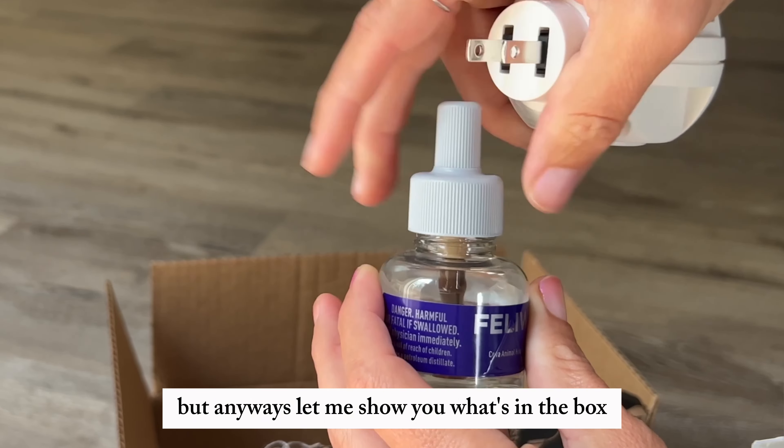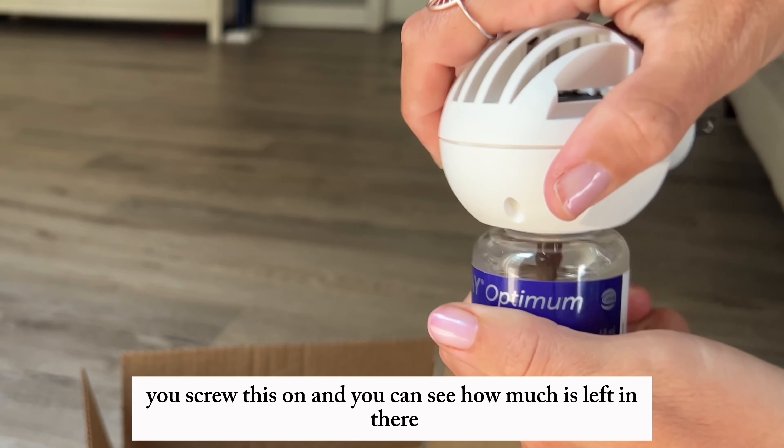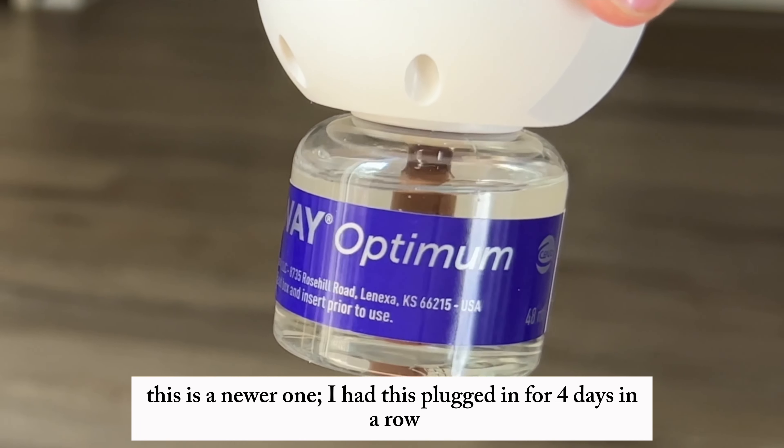Let me show you what's in the box. You just get the plug-in part. You screw this on and you can see how much is left in there. This is a newer one.